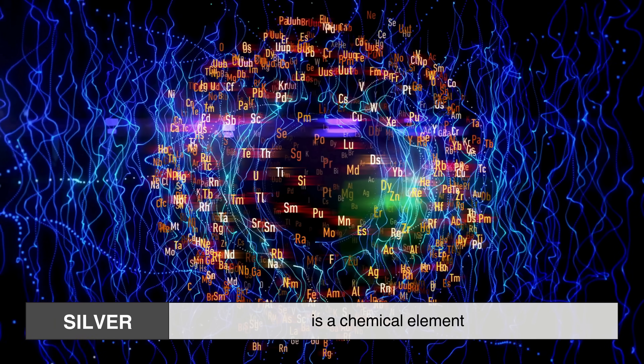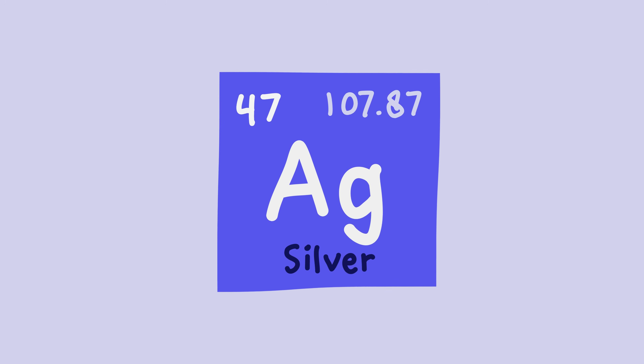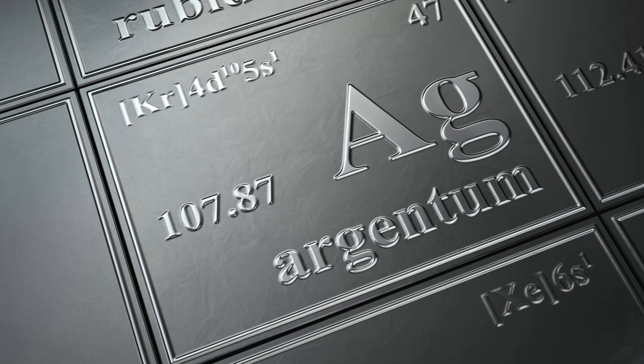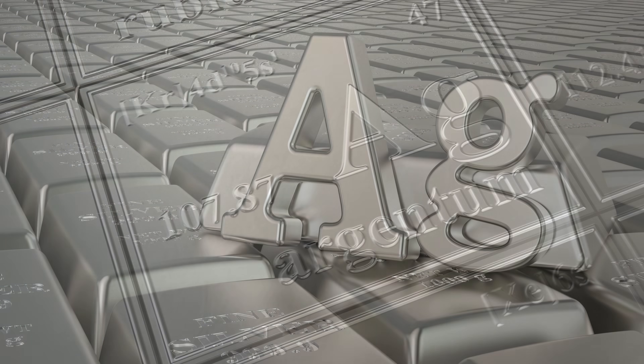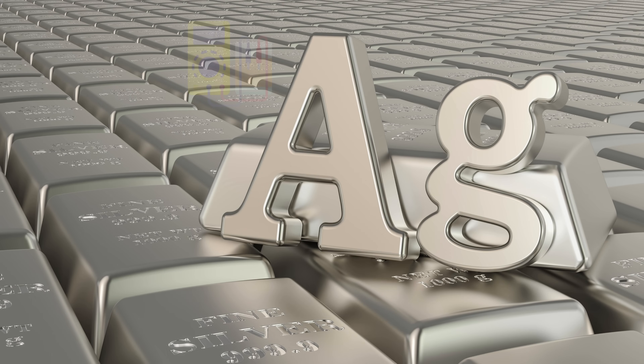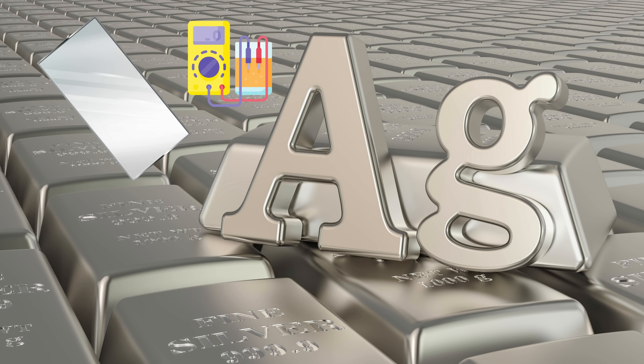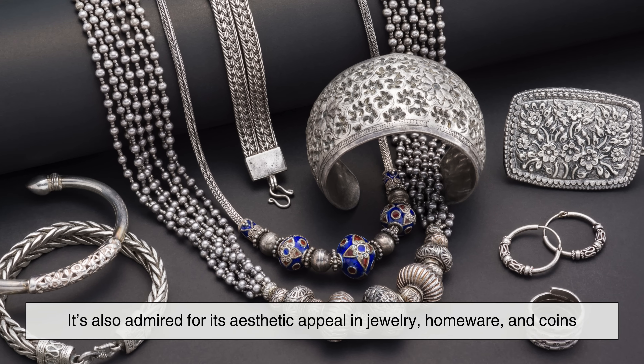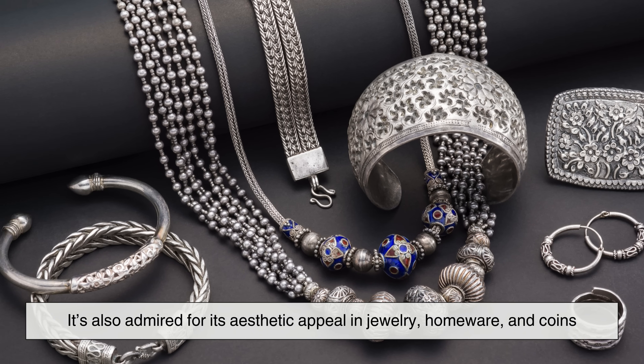To understand why silver tarnishes, we need to understand a bit about what silver is. Silver is a chemical element. Its symbol on the periodic table is Ag, which comes from its Latin name Argentum. It's a precious metal known for its excellent conductivity, reflectiveness, and malleability. It's also admired for its aesthetic appeal in jewelry, homeware, and coins.